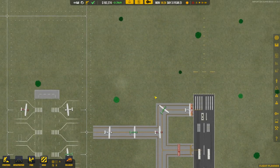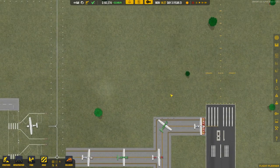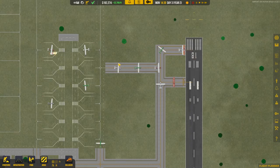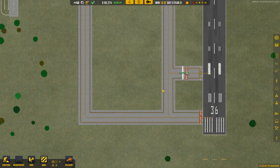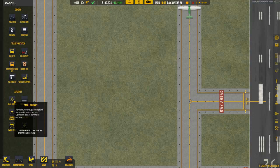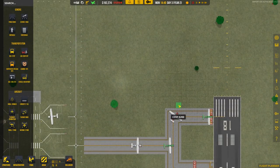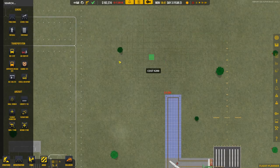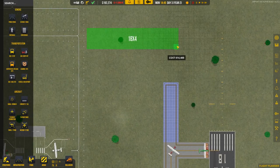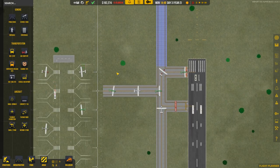I think to fix this I want to delete this section and take the taxiway up to here, giving a better buffer zone even though it's more inefficient. Let's grab our concrete taxiway tool, draw this out to here, and bring it all the way up since the existing taxiway already runs up there. It is very inefficient, I won't lie, but it should alleviate a lot of the congestion.